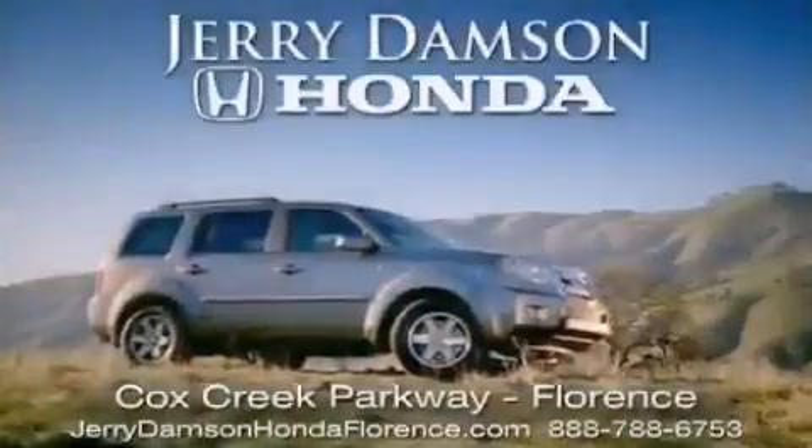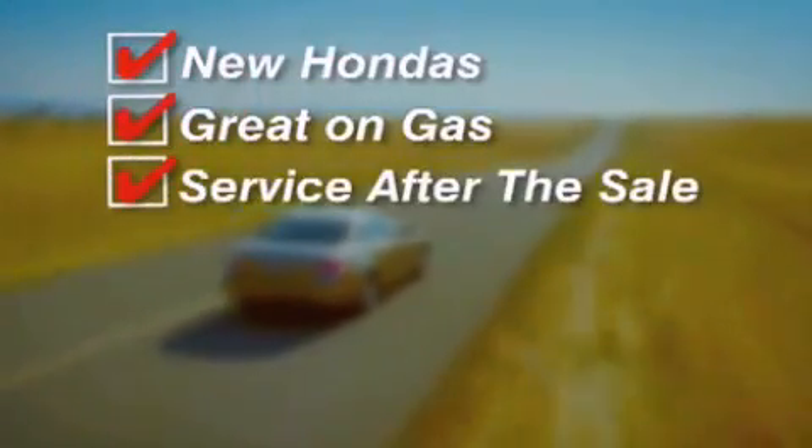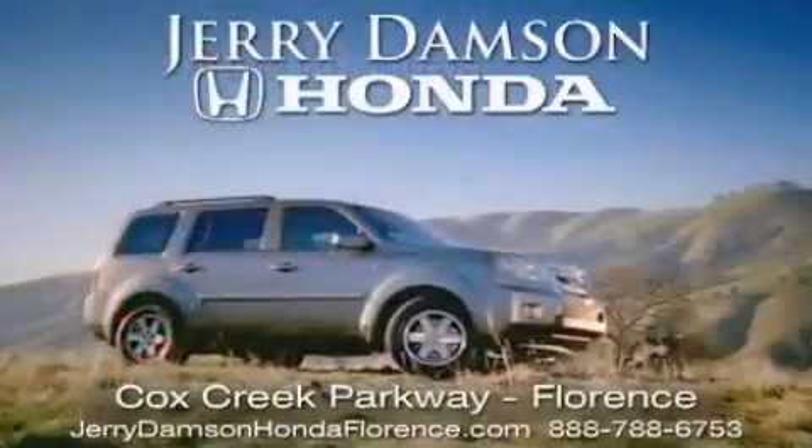Jerry Dampson Honda in Florence, Alabama. New Hondas — great on gas and serviced after the sale. Complimentary coffee, Wi-Fi and car washes. Thank you for choosing Jerry Dampson Honda.